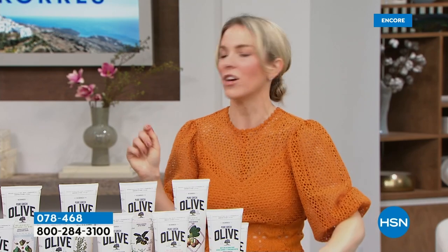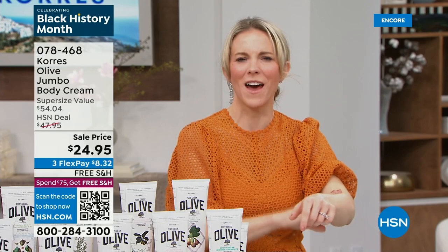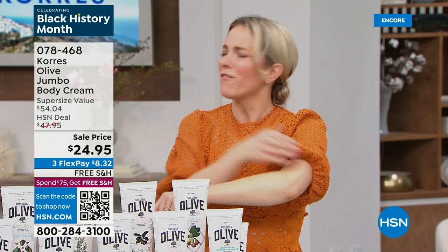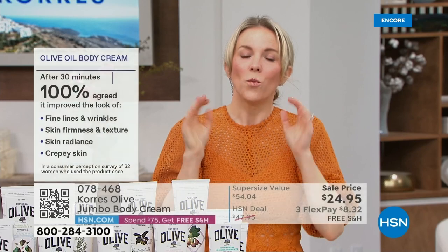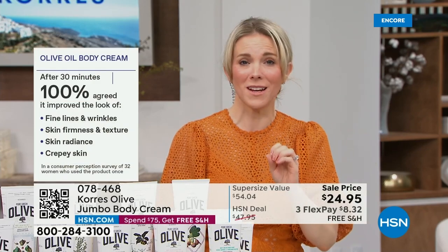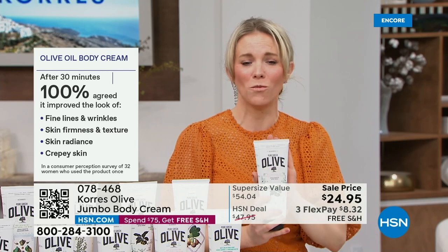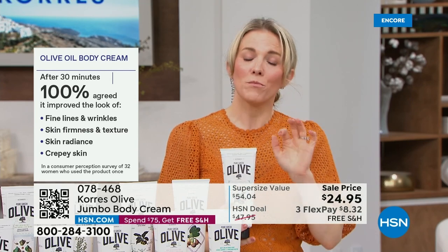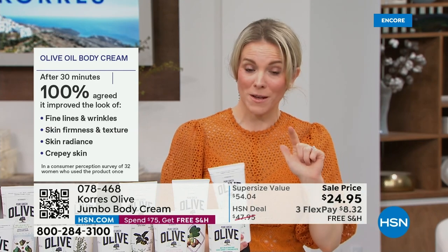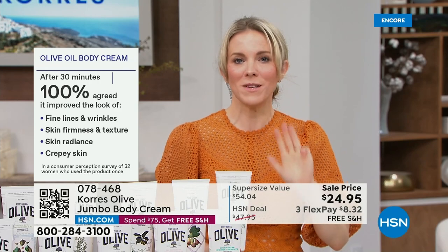One thing people say is how quickly it goes into the skin — nothing sits on top. No silicones, no mineral oils, no phthalates. Most other brands put petrochemicals in their products so you feel soft and hydrated, but they're not actually doing anything for your skin. We have clinically tested this and done a consumer perception study. After 30 minutes, every person agreed it improved fine lines and wrinkles, skin firmness, texture, radiance, and even crepey skin.